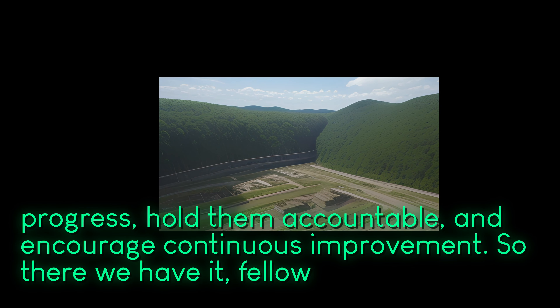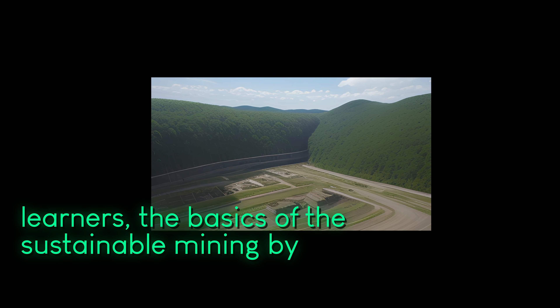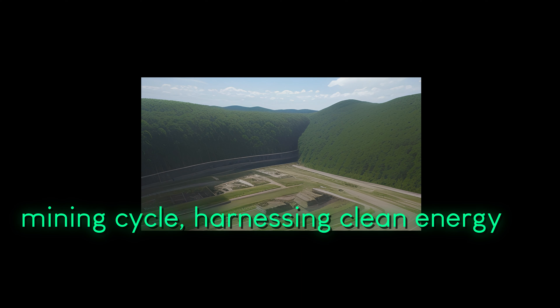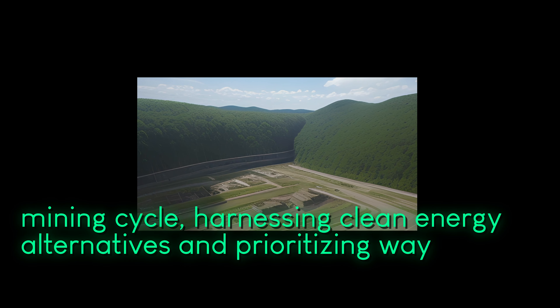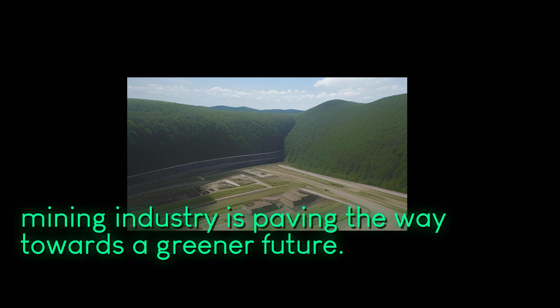So there we have it, fellow learners — the basics of sustainable mining. By adopting responsible practices throughout the mining cycle, harnessing clean energy alternatives, and prioritizing land restoration, the mining industry is paving the way towards a greener future.